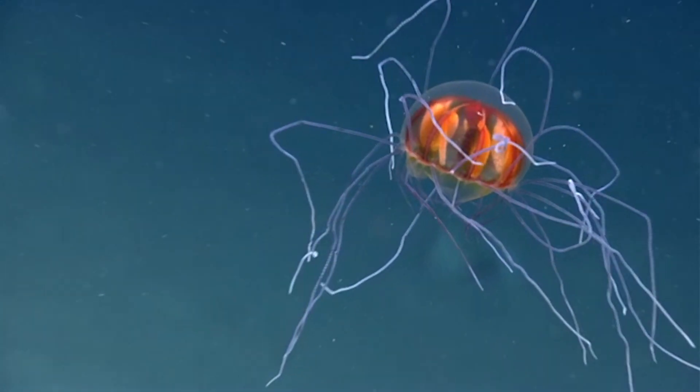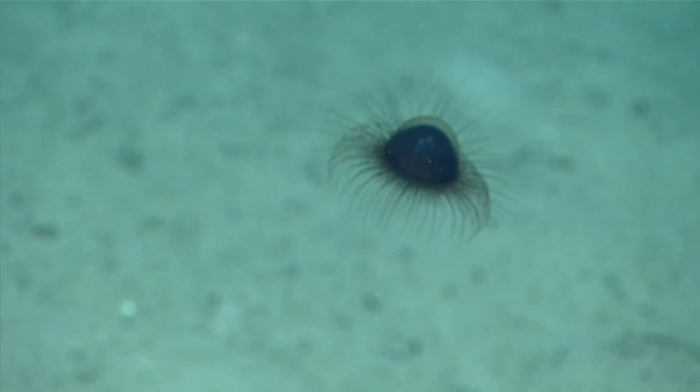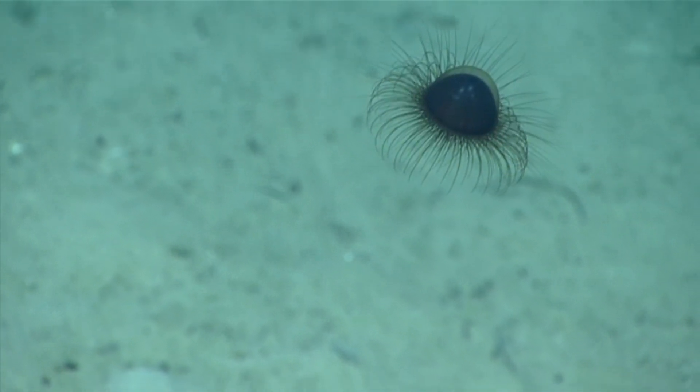Cosmic jellyfish are small in stature, appearing less than an inch tall on average. When fully displayed, their tentacles can reach multiple times the length of their bell, which averages just slightly longer than their height for many species, although this isn't always the case.